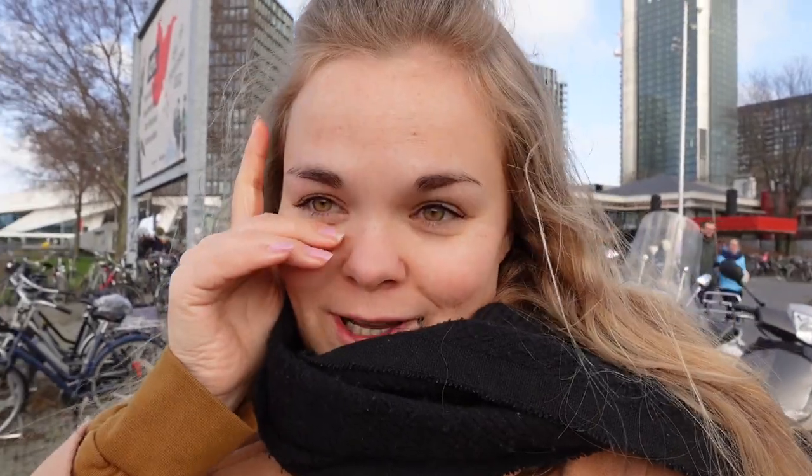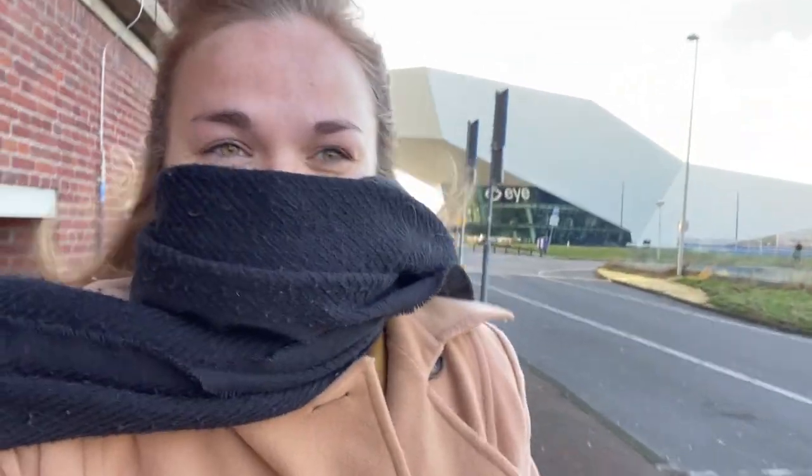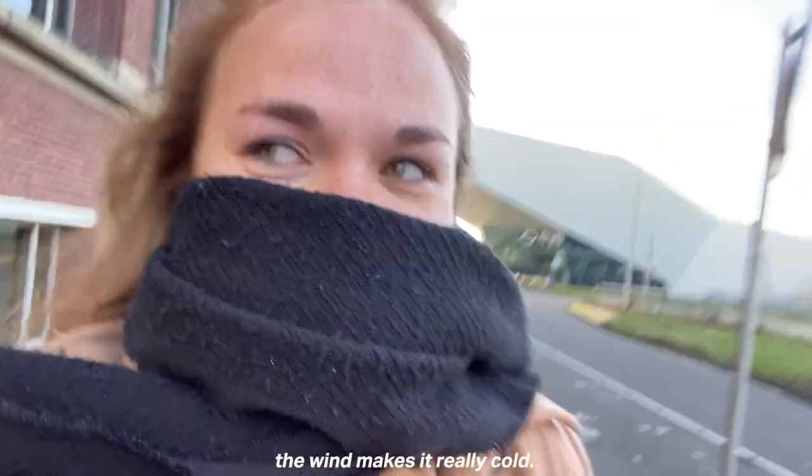Now the plan is to first have something to eat. And I'm sorry if it looks like I'm crying — I'm not crying. It's just that I have very sensitive eyes when it comes to wind, and the Netherlands is a very windy country. It makes my eyes water and look like I've been crying. But don't worry, I'm fine. Oh my god, it's so windy and cold — the wind makes it really cold.